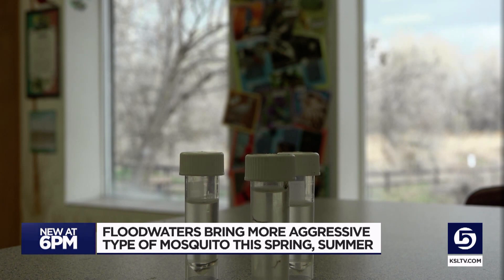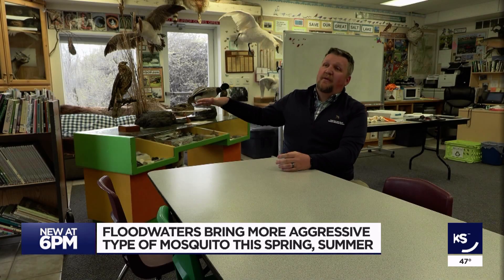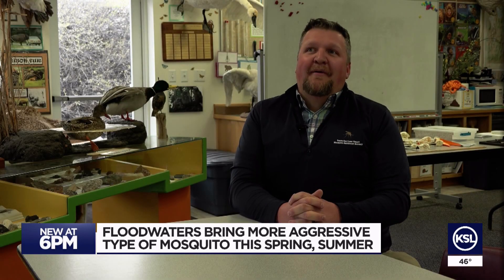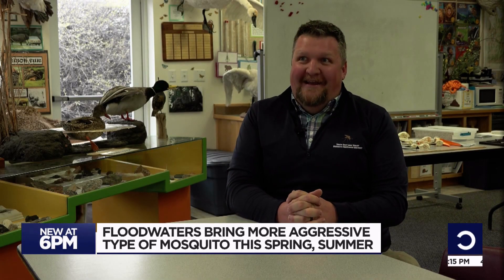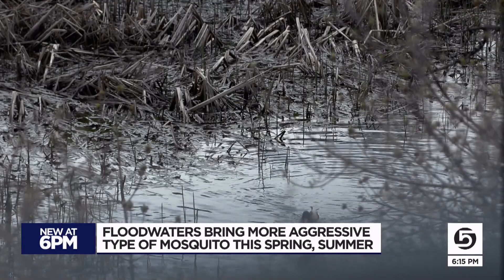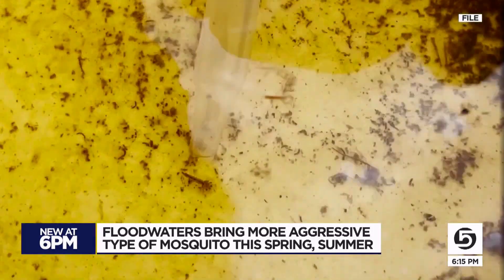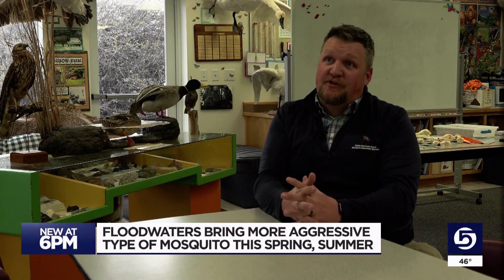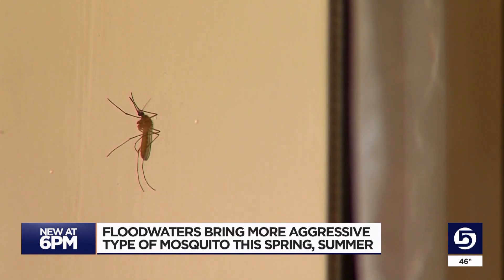Usually the animals that live in this natural wetland — fish, frog spawn — keep the mosquito population down. They are coming out in great numbers this year, coming out of their hibernation state to a lot more water. Because they naturally lay their eggs in flood zones, and we're expecting to have more flood zones, we're going to have much, much more of these floodwater mosquitoes.